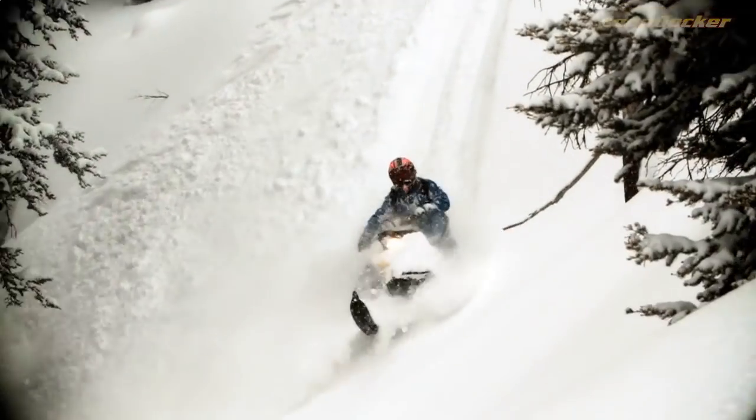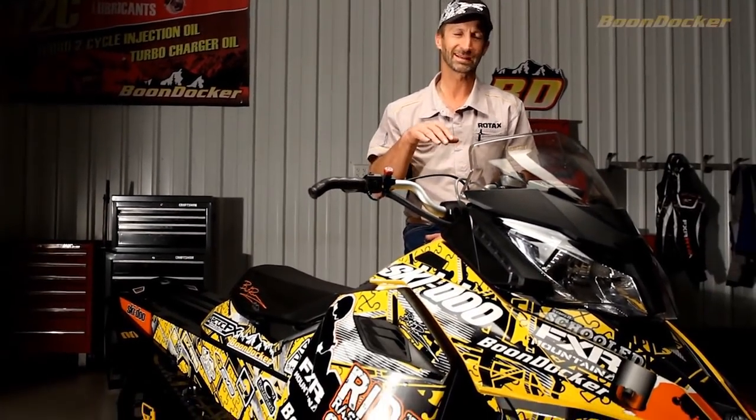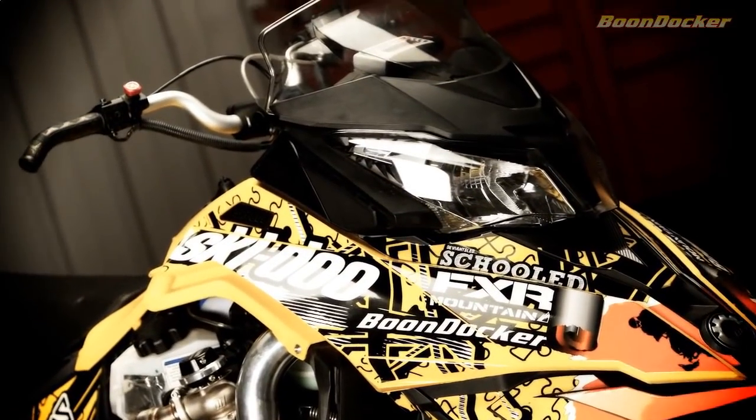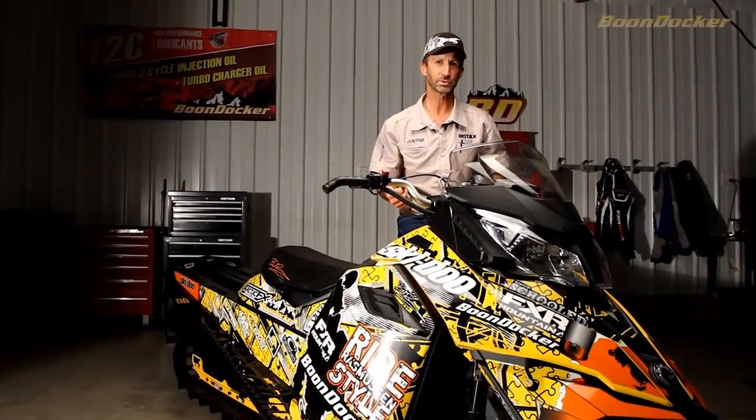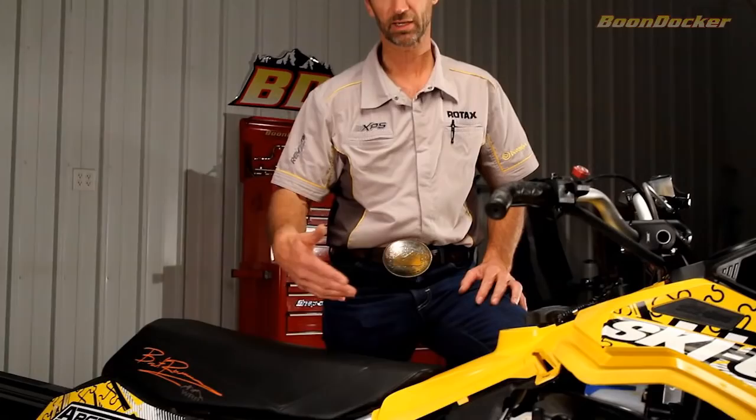In an effort to personalize my sleds and make them a little more conducive to the type of riding we do in the backcountry, part of the modifications I do are: I like to have a vertical steering post or a near-vertical steering post. I need to have my handlebars pushed down and I need to have a low seat. This allows me to get back and forth across the sled with less energy.